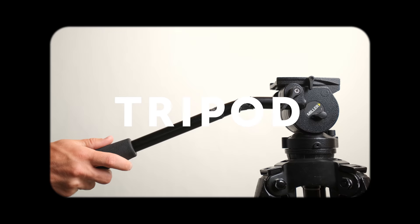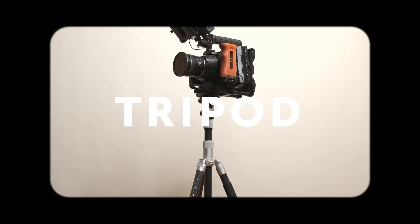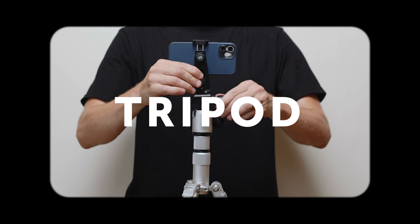The most underrated piece of gear when it comes to photo and video is a tripod. I don't think tripods get enough love. Sure, gimbals, filters, lenses, cool lights — all of that gets so much more hype, but I really just think tripods are kind of the unsung heroes of all those photo and video adventures.